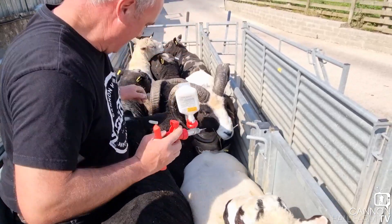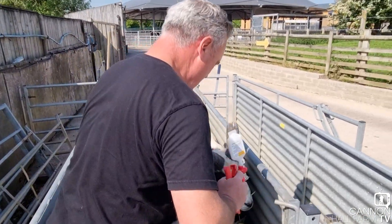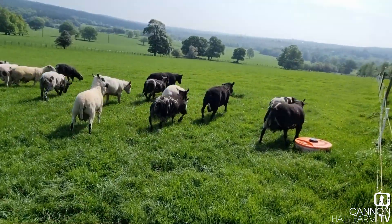We've got these lot to do, we're going to crack on with them and then later on today we are going to be doing some of the ewes as well. Right guys, so there we go - all done and dusted.